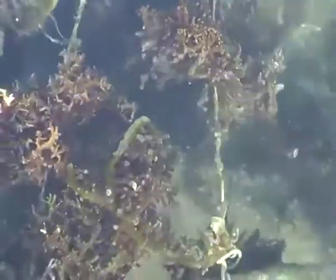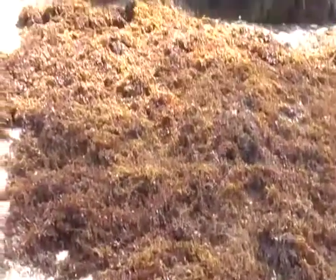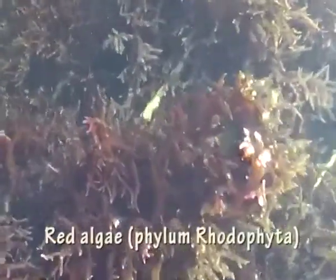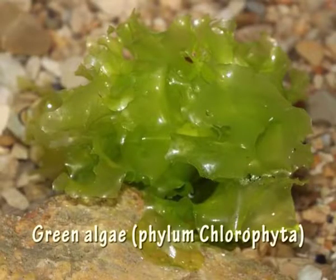Marine macroalgae, or seaweeds, are primitive groups of plants that are lacking true roots, stems, and leaves. They belong to three different groups on the basis of thallus color: brown algae, phylum Ochrophyta; red algae, phylum Rhodophyta; and green algae, phylum Chlorophyta.